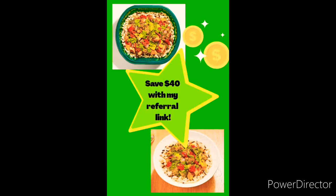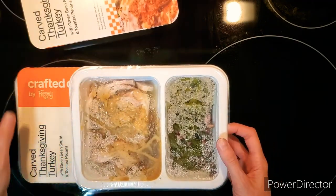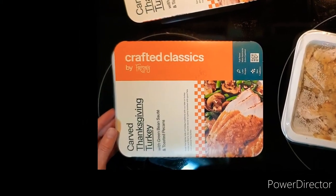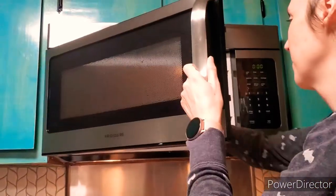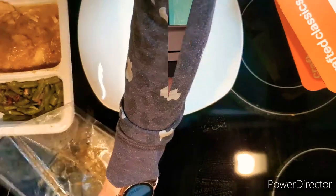You can find my link in the video description. When I saw the Carved Thanksgiving Turkey on the menu, I couldn't wait to try it. Just look at how delicious those carved slices of turkey look on the package. A whole Thanksgiving meal and it only took three minutes in the microwave — what could possibly be wrong with that?